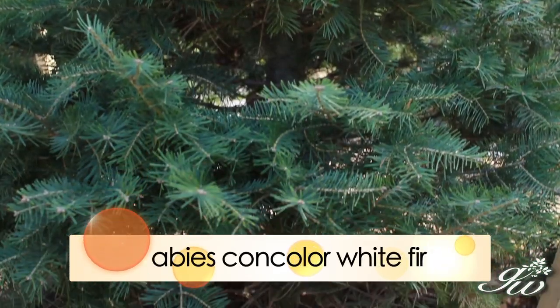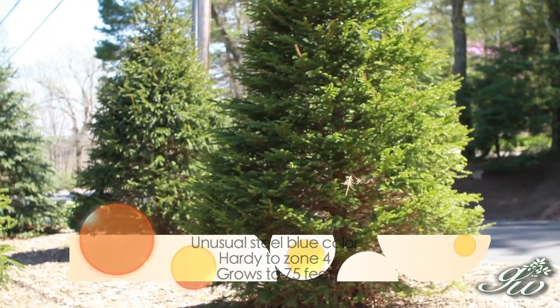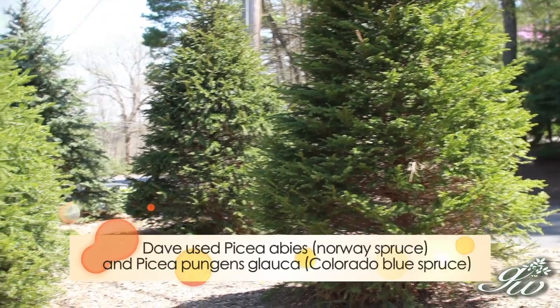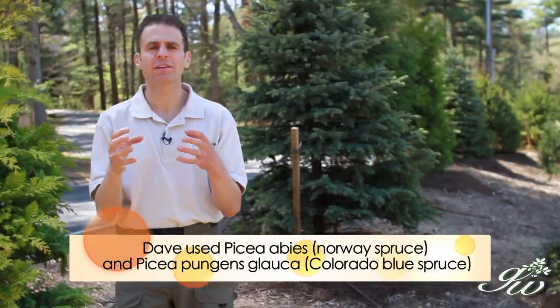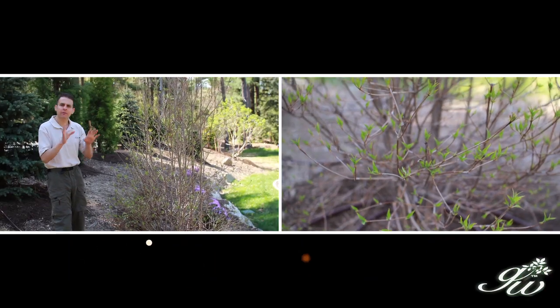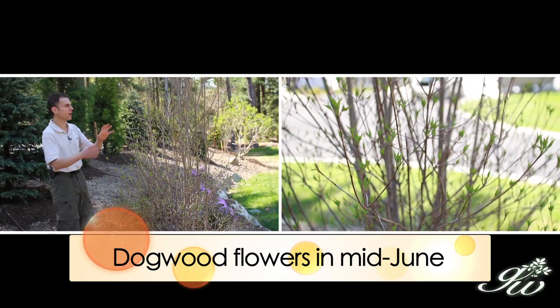Further down we did an earlier planting last year with a lot of different spruces — those spruces are much greener and have a different texture. By putting the concolor fir next to the spruce, we've created a nice contrast. The homeowners will be viewing this from the house, so I also wanted to include something that flowers.